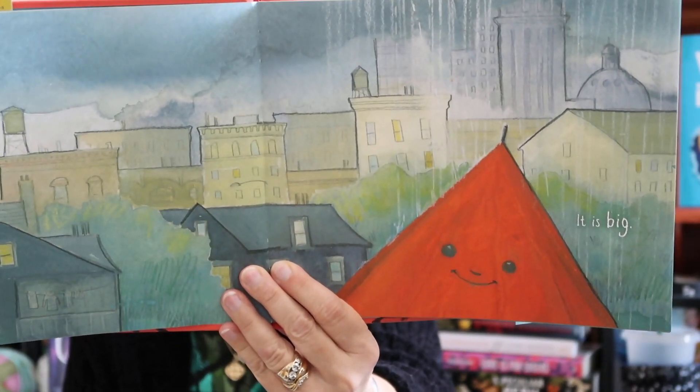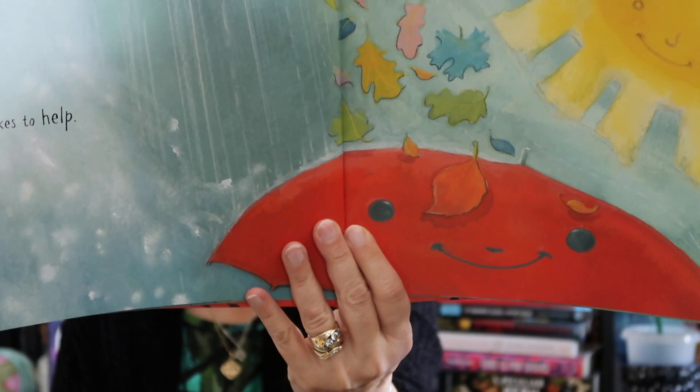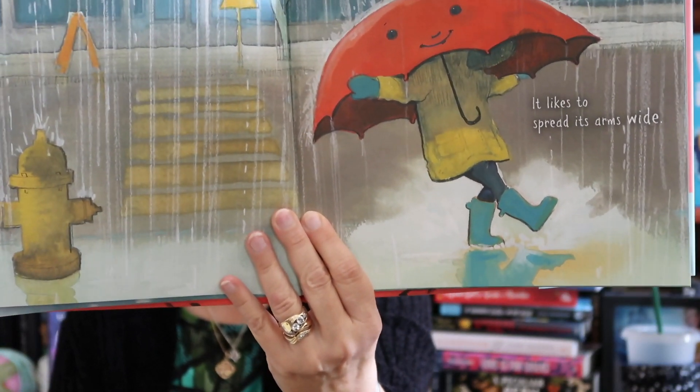It is big. Looks like the umbrella is big, but the city is even bigger. It is a big, friendly umbrella. I like the smile on the umbrella. It likes to help. It's actually sunshiny outside in this picture, and the leaves are falling, but the umbrella prevents the leaves from falling on the head of the little kid that's holding it. It likes to spread its arms wide. Look at how the kid's walking with the umbrella over his or her head, and his arms are spread wide.